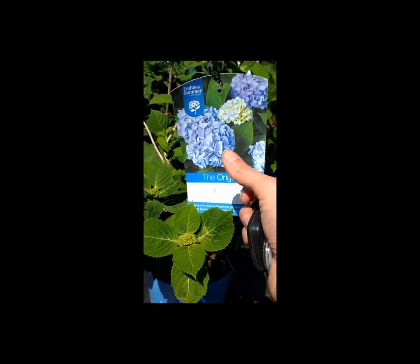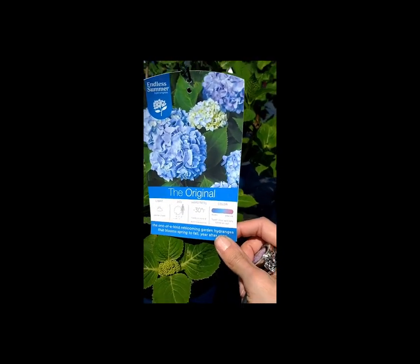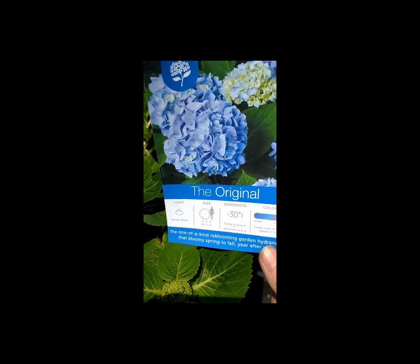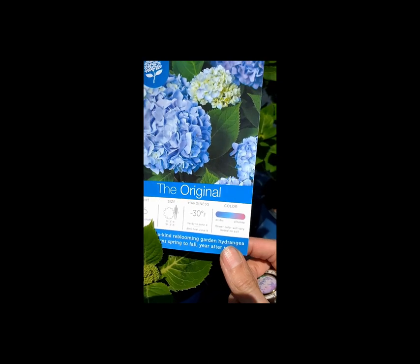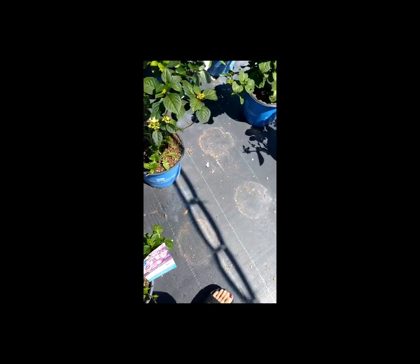That's a hydrangea — that's what I have on the front in that big pot. I wanted to possibly move it and put the sago palm there. Mine, depending on the acidity of the soil, is either like a purplish color, but it kind of turned out more bluish — I think the soil in that pot is pretty acidic because it was more blue. I like them, I just wish they would bloom for longer. Maybe I just don't have it in a very good place.